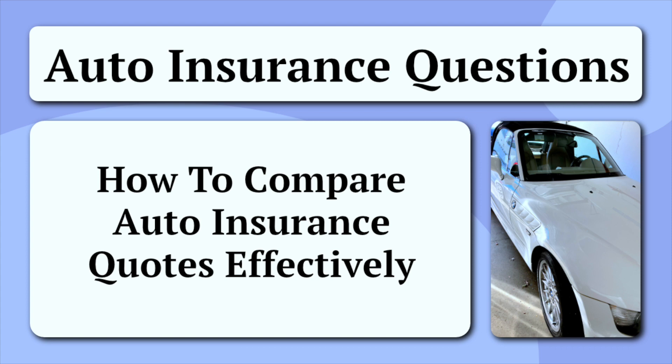First, you must understand your needs. Before diving into the world of auto insurance quotes, it's essential to have a clear understanding of your insurance needs. Assess your driving habits, the type of vehicle you own, and the coverage required by your state. Understanding your needs helps you to filter out unnecessary coverage options and focus on what matters most.